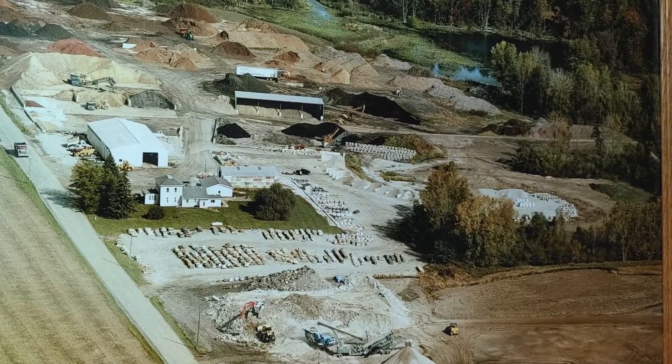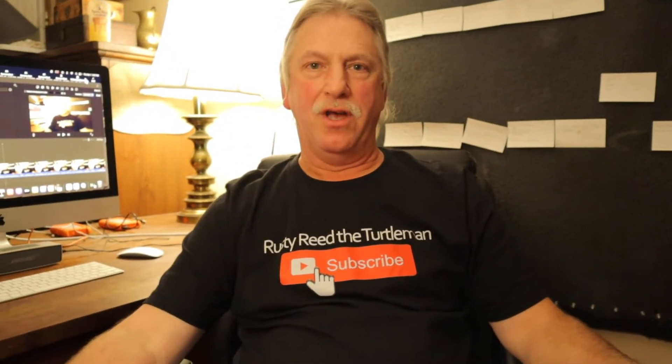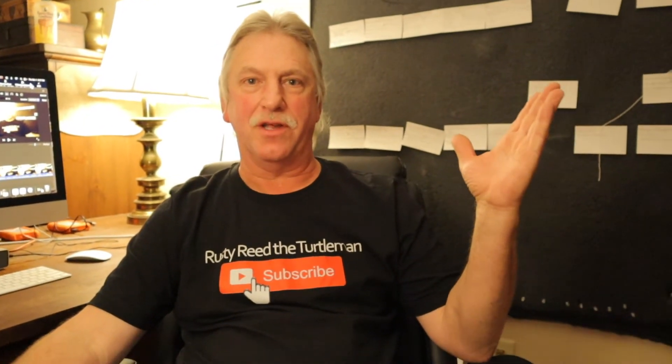We're really excited about this next step in the evolution of the Blackwater Turtle Refuge. If you'd like to follow along and know more about the Blackwater Turtle Refuge, we'll direct you to this video.